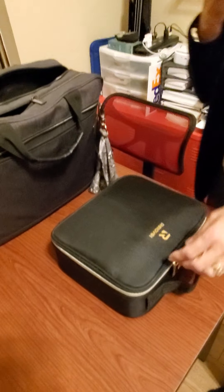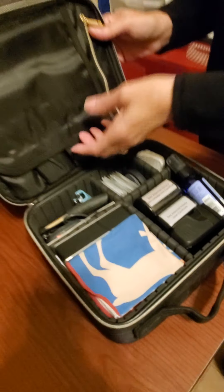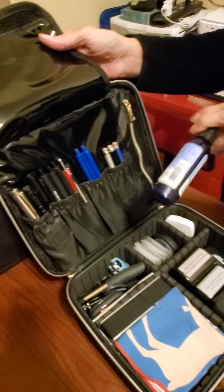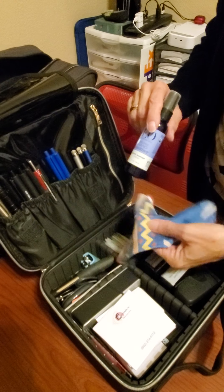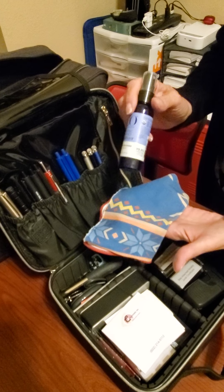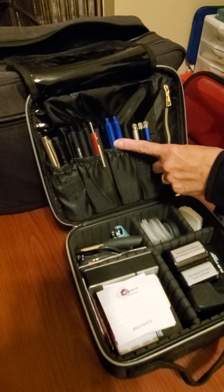This bigger case is my tools — this is what is on the table with me and the stack of documents when I'm doing a signing, and this is where the magic happens. The top flat area has styluses for when we're doing a hybrid signing on my tablet. These are sanitized with hand sanitizer, and I use a little screen wipe to wipe off the tablet screen. I spritz the styluses with hand sanitizer and let them sit and marinate while we do the paper documents.